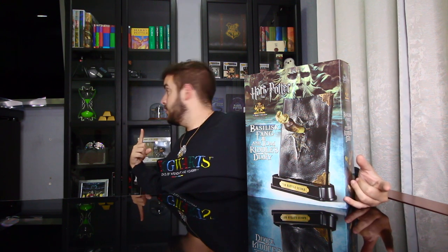We did do the unboxing for Rowena Ravenclaw's diadem — remember it was lost at one point. We also did the Sorcerer's Stone — you guys can check that video out. We also did an unboxing on Horace Slughorn's hourglass, which was super cool and really amazing. You guys should definitely check that video out as well.